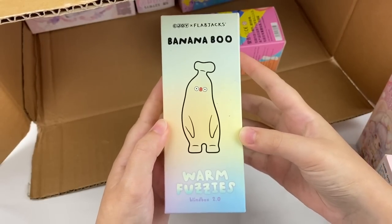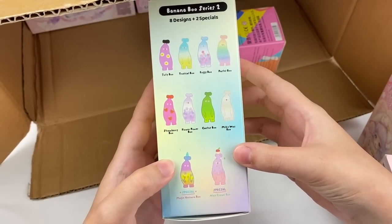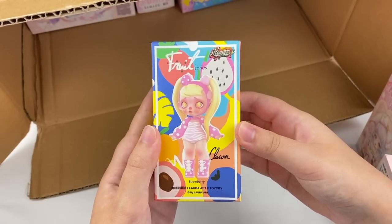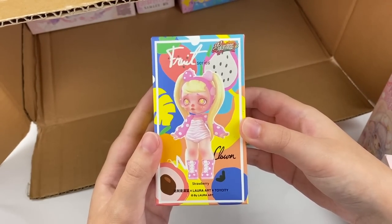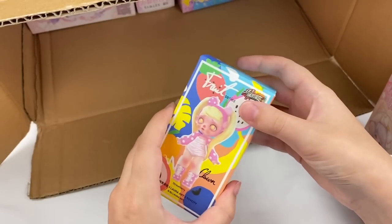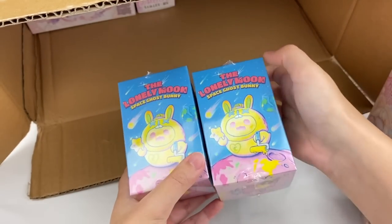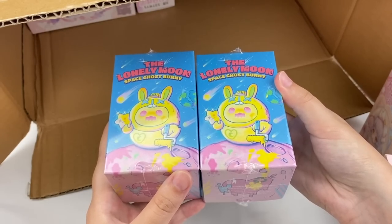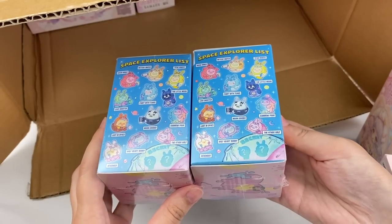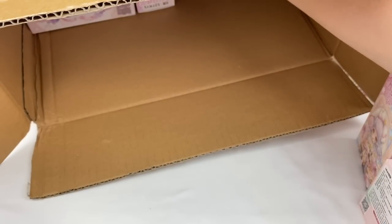This next one is the Banana Boo series called Warm Fuzzies — I really like this series and I'm hoping to get one of the secret designs. This next one is a Laura Fruit series — I've opened some of these before and the designs are super cute, all different fruit themes. Then we have two of the Finding Unicorn Space Ghost Bunny series called The Lonely Moon — a pretty new series I haven't opened yet, but the designs looked really nice.